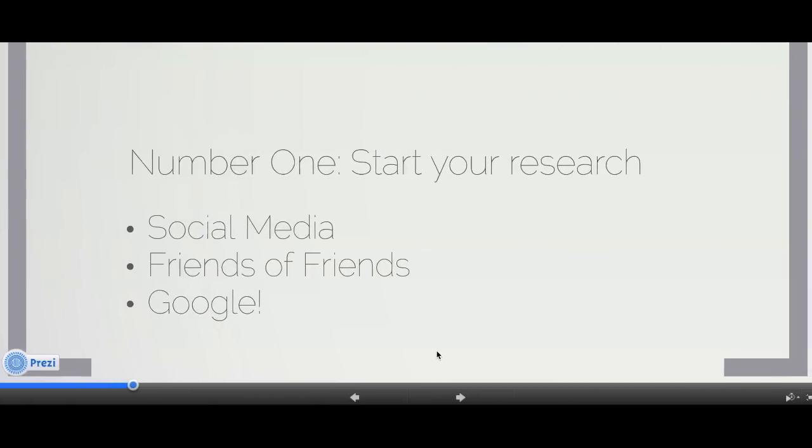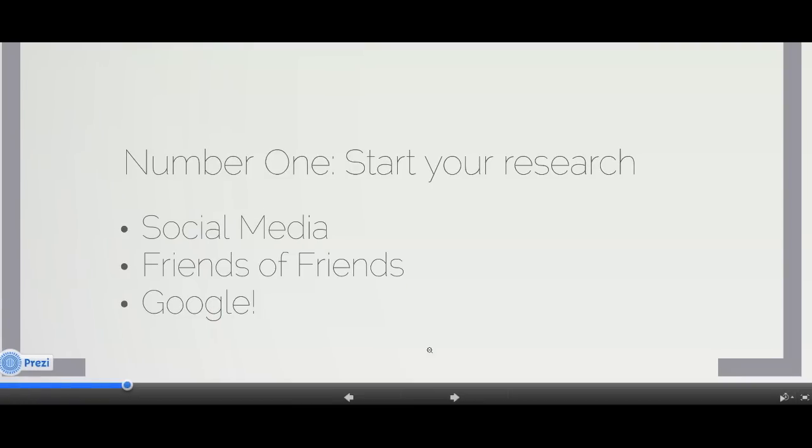Number one: make sure that you start your research. This is so much easier than it ever used to be. You can post on Facebook groups that are specific to the military post or community you're going to. You can find friends of friends who have lived where you're going, because the military is a tiny community. And of course, your best friend Google — I love using it to check out blogs and articles about my new home.